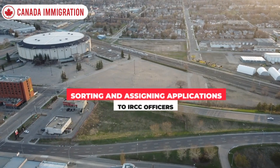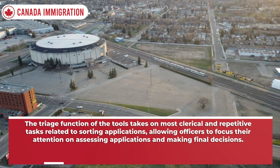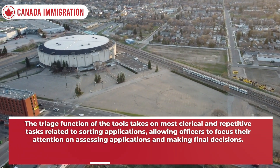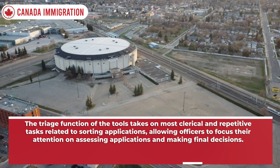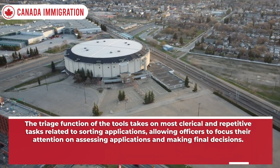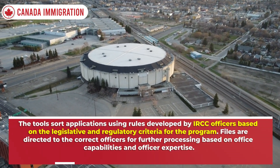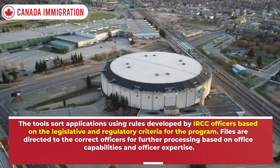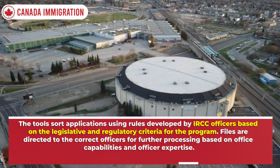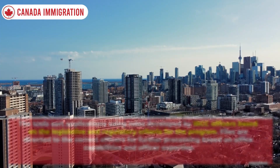Sorting and assigning applications to IRCC officers: the triage function of the tools takes on most clerical and repetitive tasks related to sorting applications, allowing officers to focus their attention on assessing applications and making final decisions. The tools sort applications using rules developed by IRCC officers based on legislative and regulatory criteria, and files are directed to the correct officers based on office capabilities and officer expertise.